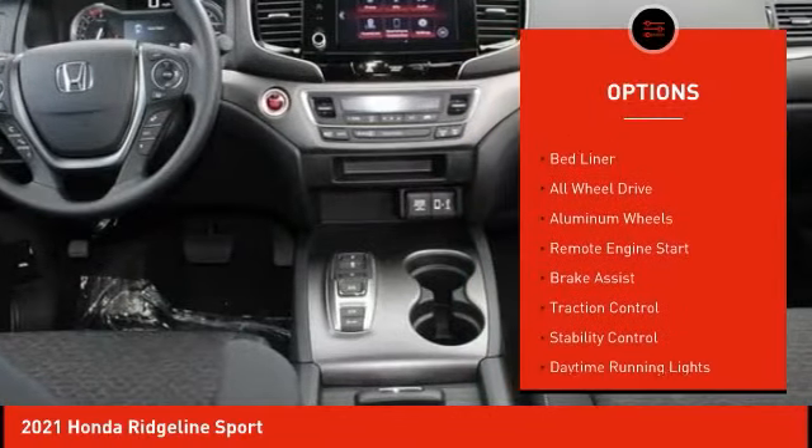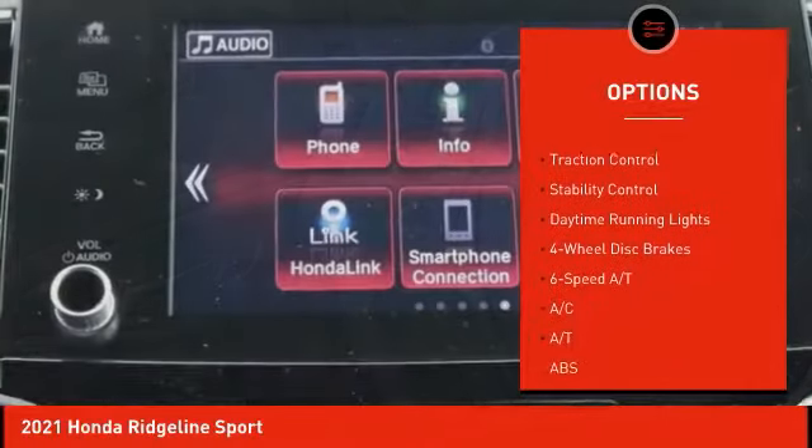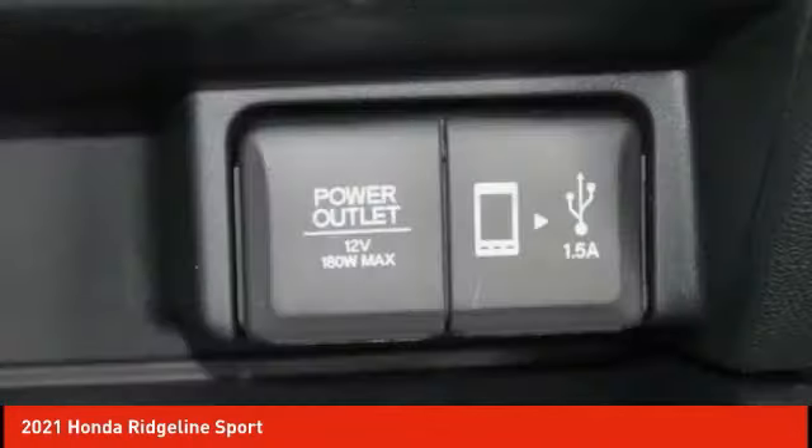Tire pressure monitor, tow hitch, bed liner, all wheel drive, aluminum wheels, remote engine start, brake assist, traction control, stability control, daytime running lights.